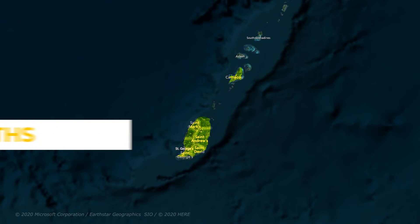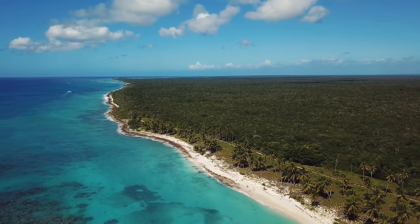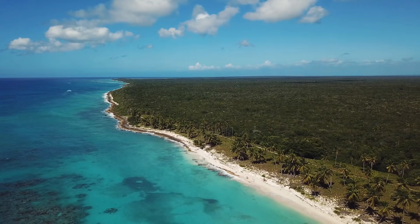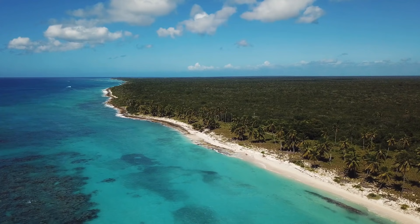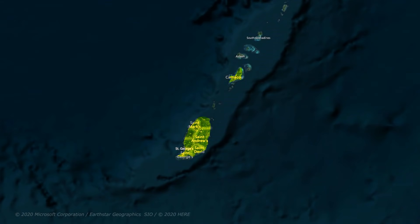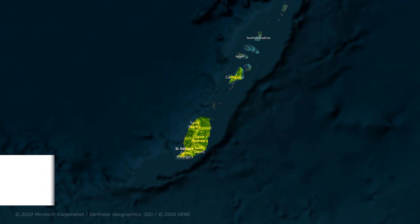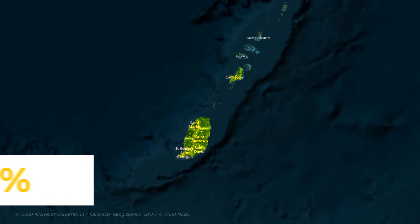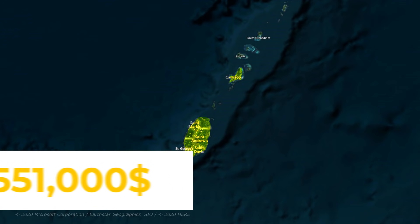Grenada: time to citizenship is three to four months, minimum real estate investment is $350,000 in pre-approved real estate for a solo investor. Administration fees for a family of four are $125,000, passport application fees are around $4,000 plus $20,000 in due diligence fees, and the VAT is 15%. In total you're looking at upwards of $500,000.